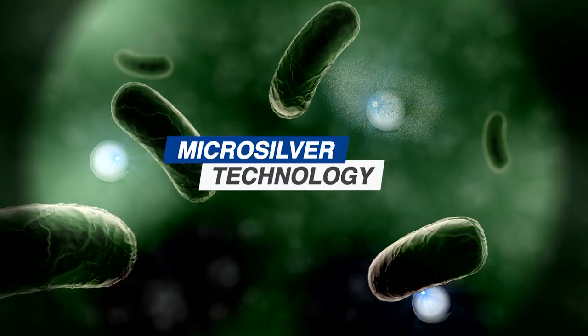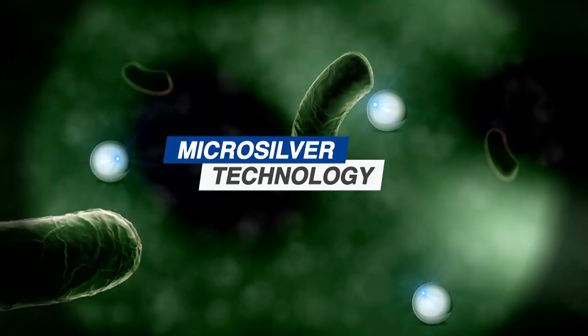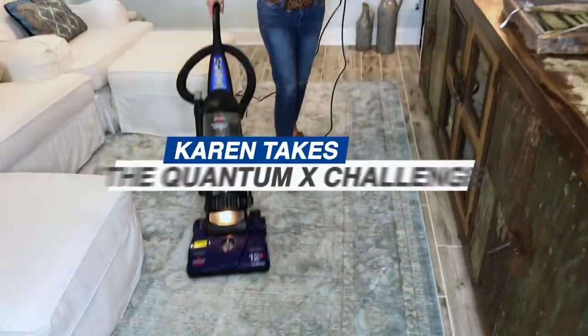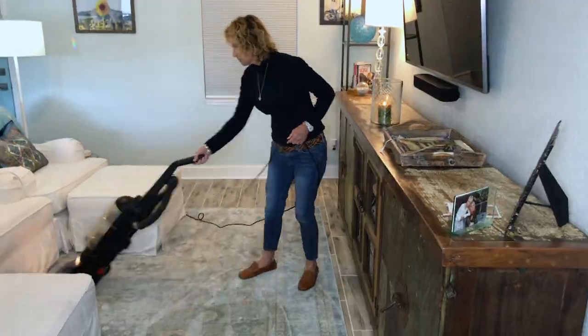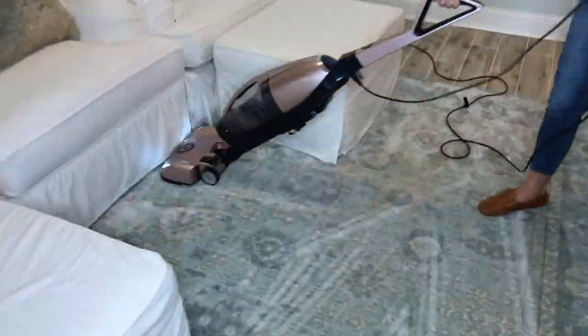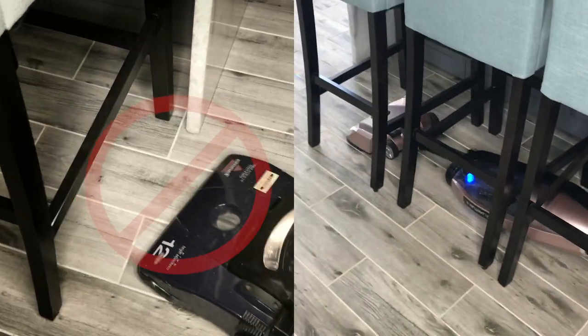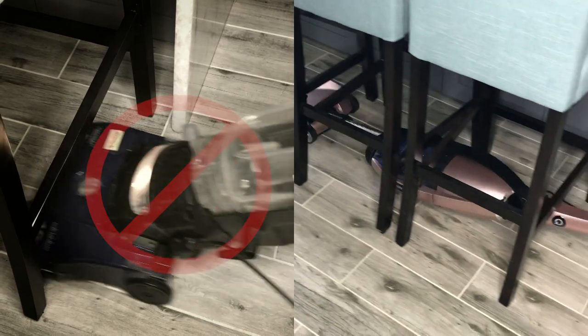Plus, it has microsilver, which reduces dangerous germs and bacteria on contact, so the air that blows out of Quantum is cleaner and fresher. I actually thought my old vacuum was doing a great job. I'm anxious to see what my old vacuum left behind and what the Quantum X is going to pick up. It does so many things that my other vacuum wouldn't do — it extends and gets under pieces of furniture way under there that you really need to get to.